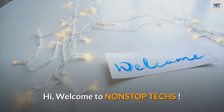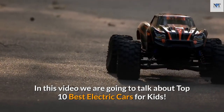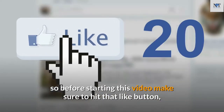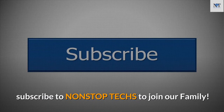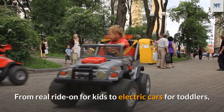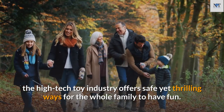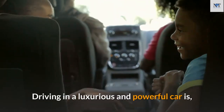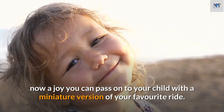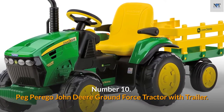Hi, welcome to Non-Stop Techs. In this video we are going to talk about the top 10 best electric cars for kids. Before starting, make sure to hit that like button and subscribe to Non-Stop Techs to join our family. From real ride-ons for kids to electric cars for toddlers, the high-tech toy industry offers safe yet thrilling ways for the whole family to have fun.